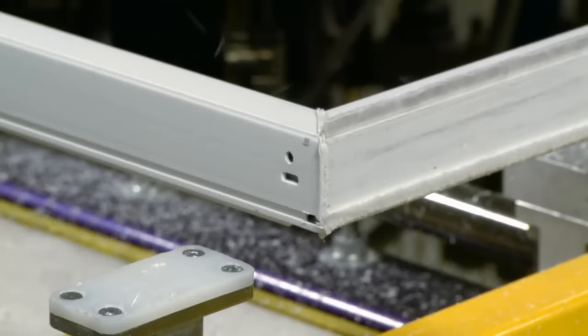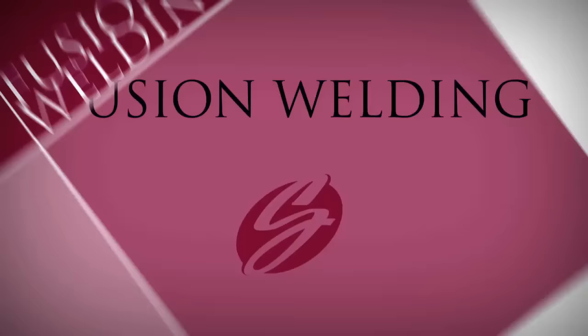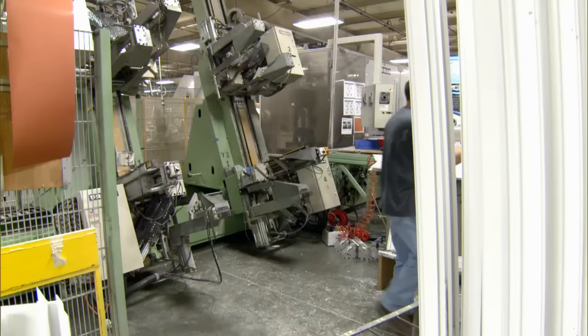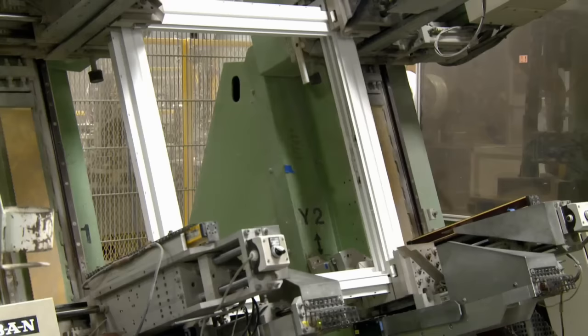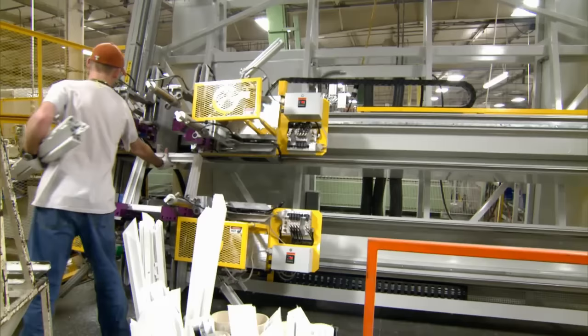After the frame and sash profiles are fabricated to order, they are moved to an area to be fusion-welded together. Fusion welding is a very important part of the window manufacturing process. Each product Simonton manufactures is custom-built to our customers' exact specifications. Our automated welders ensure that each sash and frame are manufactured to their precise measurements. Through barcode scanning processes, the welders determine the exact measurements of the unit and move to the appropriate size. If there are any discrepancies, it will become very obvious right here.